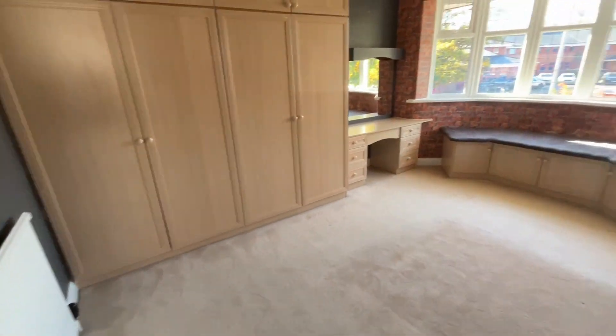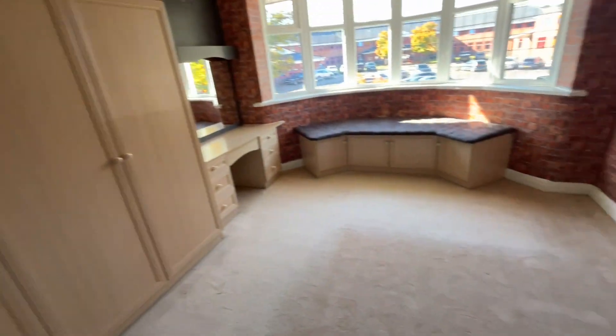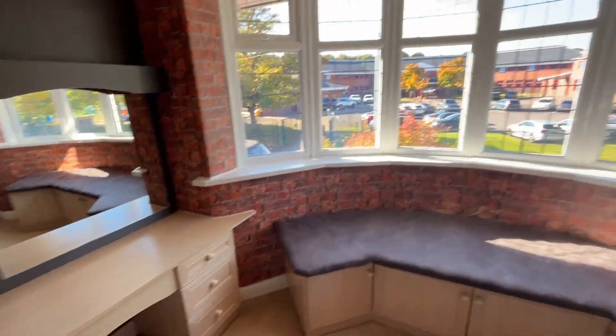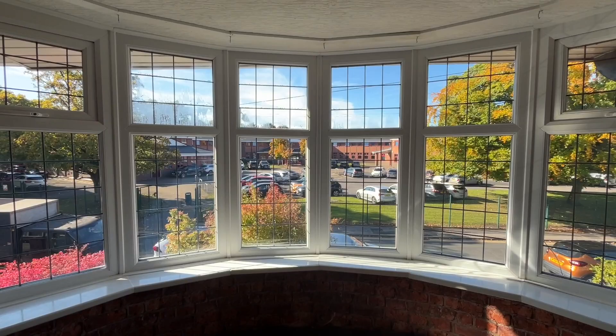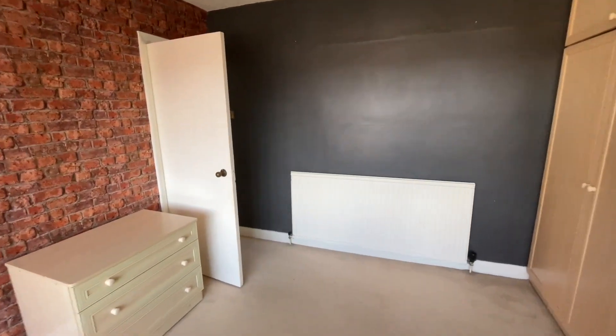The main bedroom, or bedroom one, is at the front of the house. We've got fitted wardrobes and dressing units, with a lovely big double glazed bay window to the front — just the same as downstairs. It's a lovely sized bedroom.